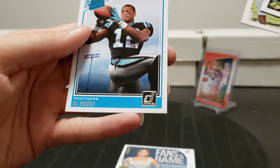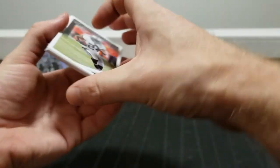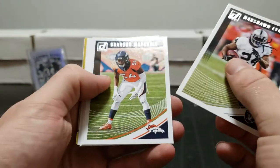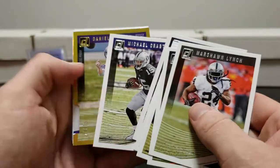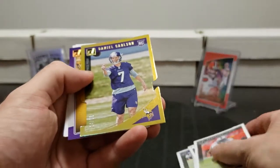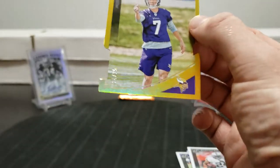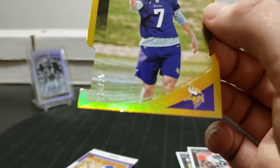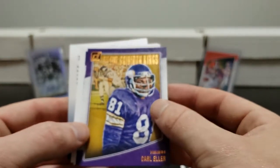Marshall Faulk rookie and DJ Moore rated rookie. Last one. Brandon Marshall, Keanu Neal, Eric Berry, Tyrrell Williams, Michael Crabtree. Gold press proof 24 of 25, rookie Daniel Carlson - it's a die cut! I didn't notice until I moved it. It's got a little ding in the corner though - that one corner is really bad. Still a neat looking card. All-time Gridiron Kings Kyle Eller.